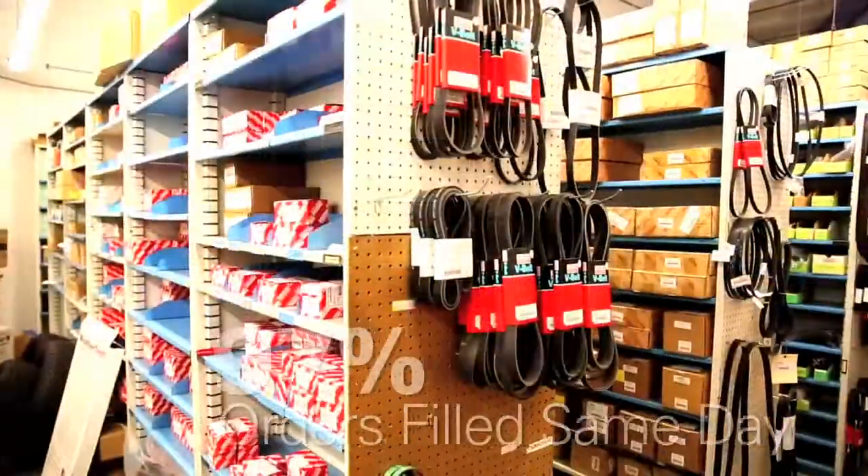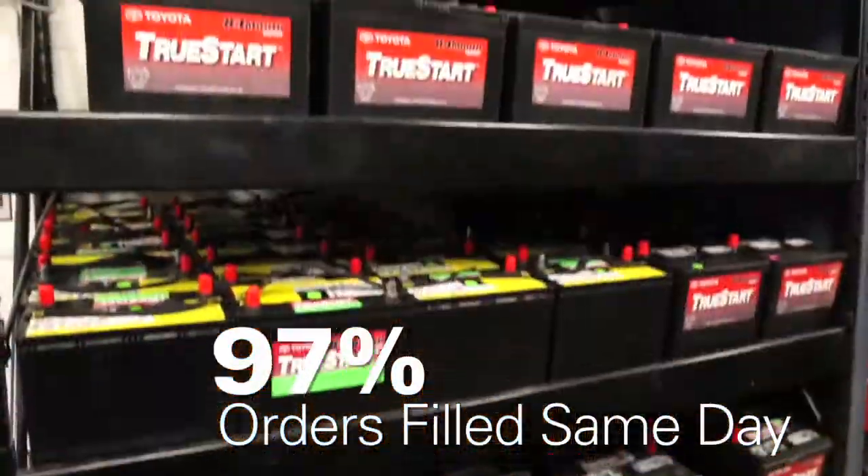Our large inventory allows us to fill 97% of all customer parts needs the same day, but if we don't stock something, consider it on the way.